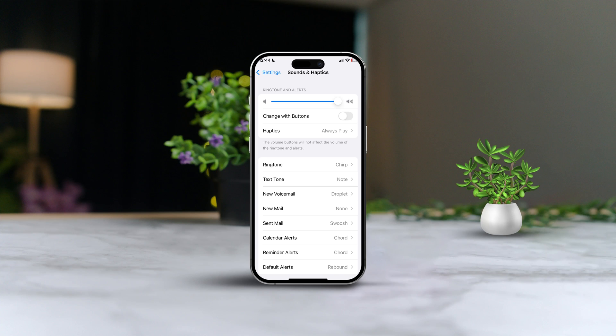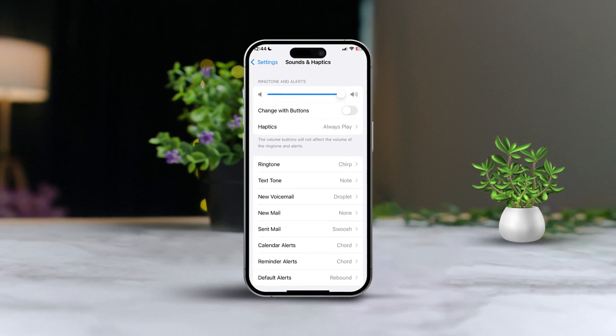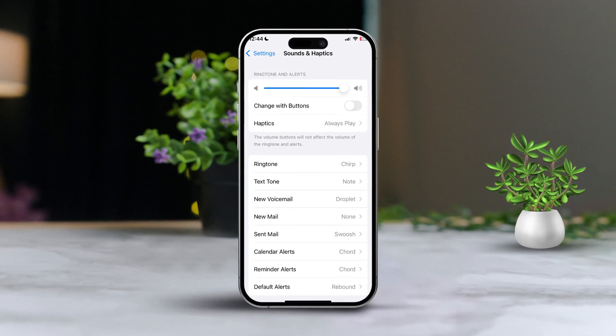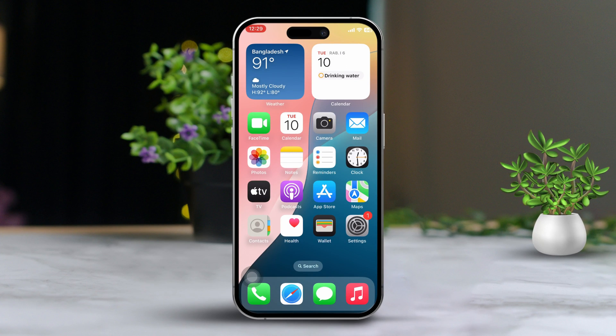Hey everyone! If your iPhone notifications are coming through with low sound, you're in the right place. Today, I'll walk you through some simple steps to boost those notification sounds, whether they're from iMessage, WhatsApp, Facebook, or any other app. Let's dive in and get those sounds sorted out.